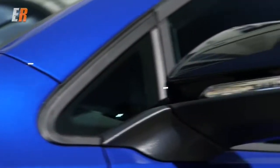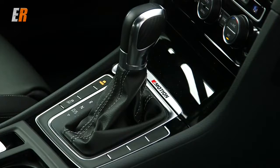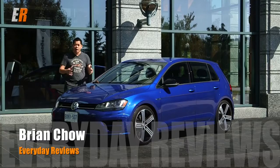What do you get when you take a Volkswagen Golf, give it more than a hundred horsepower more, and give it all-wheel drive? You get this. This is the latest version of the hot hatch Volkswagen Golf R, and today we're going to take it to the track with a special guest.